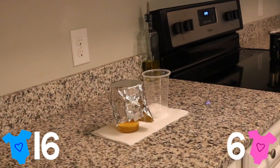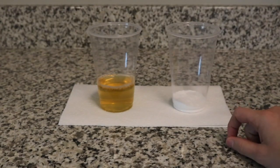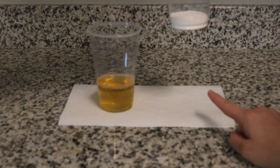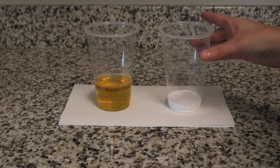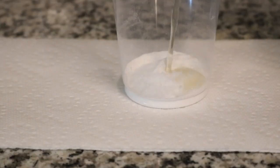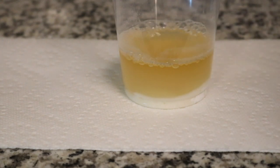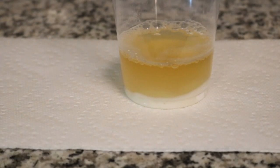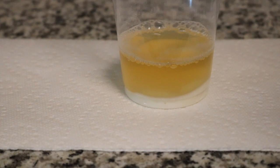This is the baking soda test. I have two tablespoons of baking soda and my urine. If it fizzes like soda or like a beer, that means it's a boy; if there is no reaction or it stays flat, that means it's a girl. I kind of feel like it's not really fizzing that much — the ones I've seen look like a draft beer with lots of foam on top. I would say no reaction — point for girl.